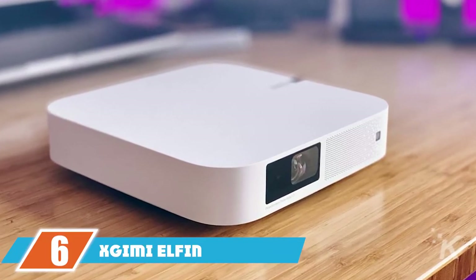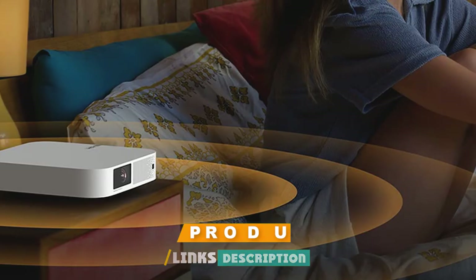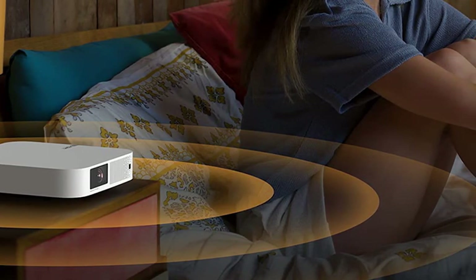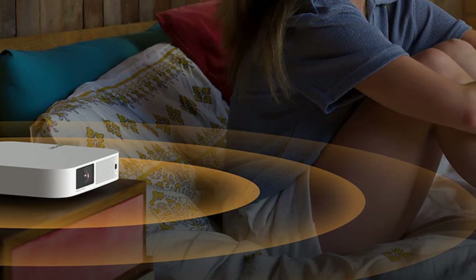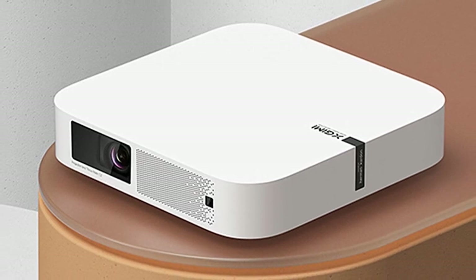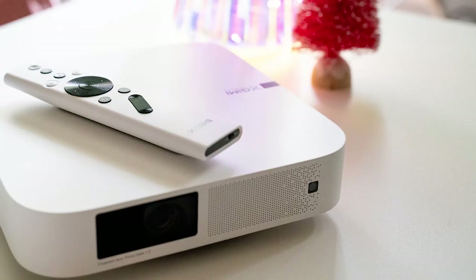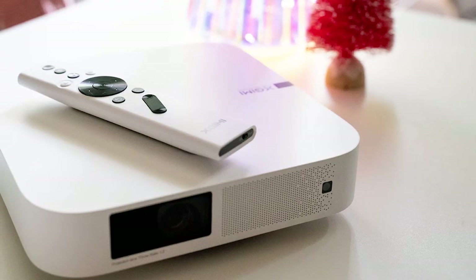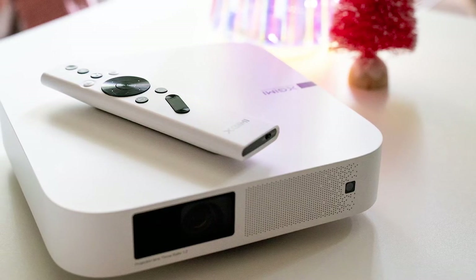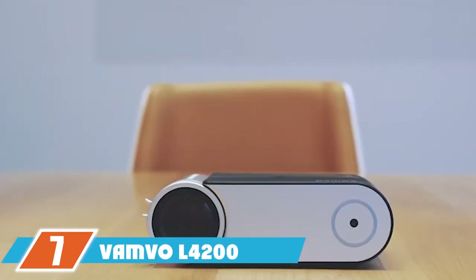Number six is the Xgimi Elfin mini projector. The Xgimi Elfin is an indoor projector with 800 ANSI lumens that delivers a ton of features in a small package. It comes with built-in Google TV as its operating system, complete with a collection of streaming apps. You can set up this projector and be watching a movie within minutes. Unfortunately Netflix has been left out, as the projector doesn't qualify as a supported device — though you can work around that by casting or using a streaming stick on the HDMI port.